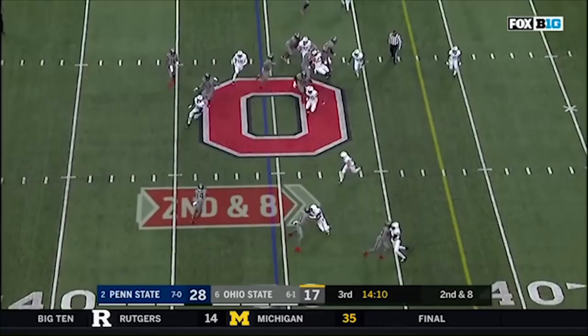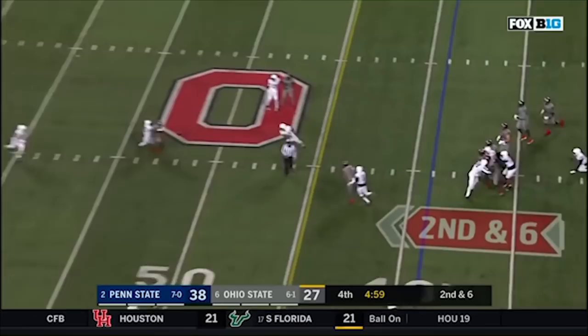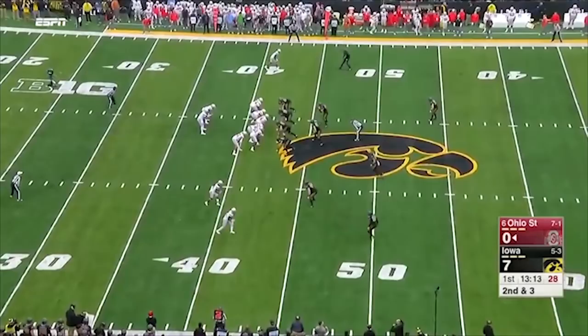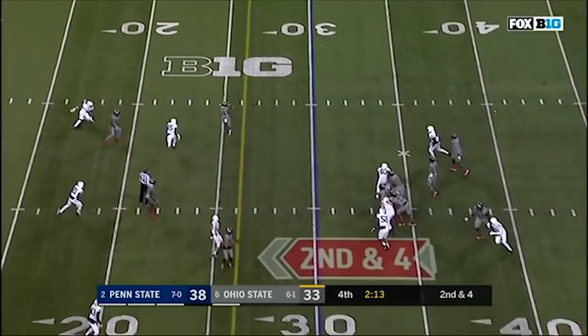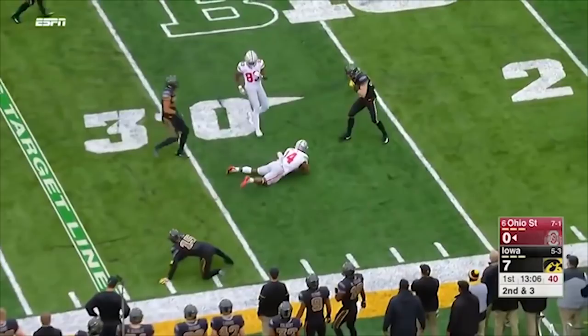Barrett goes through his progressions with time. Barrett looking — underneath, caught. Hill. Barrett on second and short — here's Barrett to throw, and it's a wide open K.J. Hill. Only two third down conversions all game for Ohio State. Make it three.